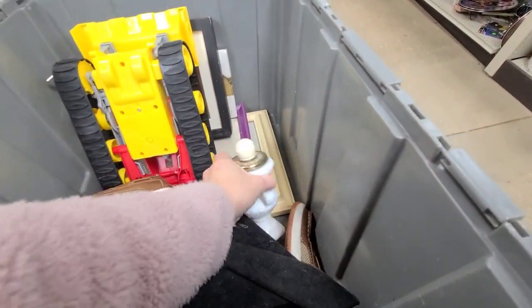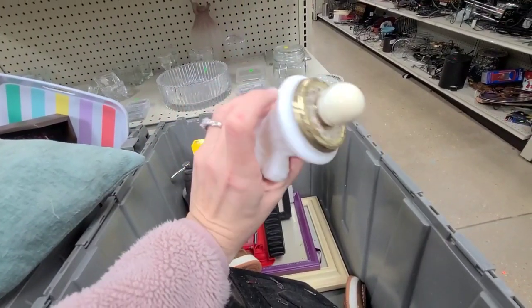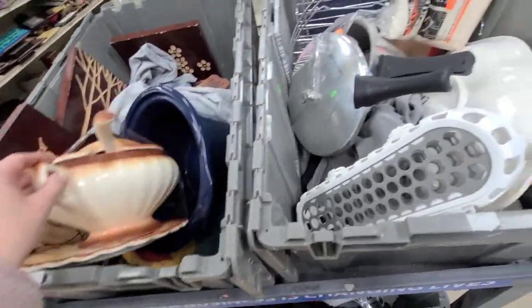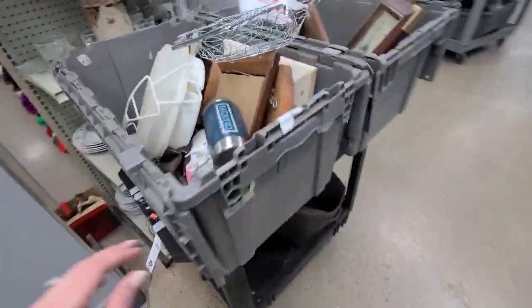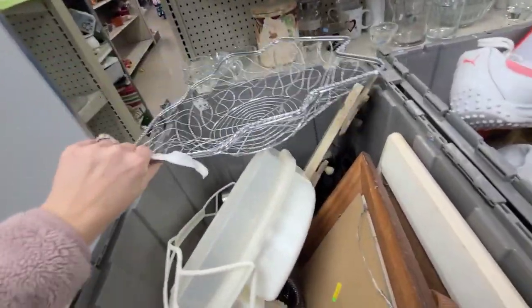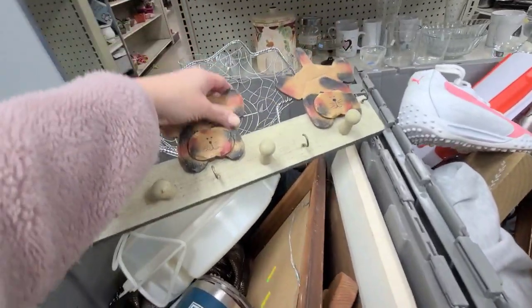What's this? This is definitely Avon. I don't see any markings on it, but it definitely looks like an Avon piece. This bin has a lot of wood things — that's a Christmas tree, some little cat hooks.